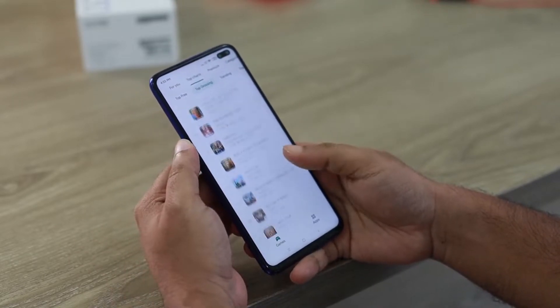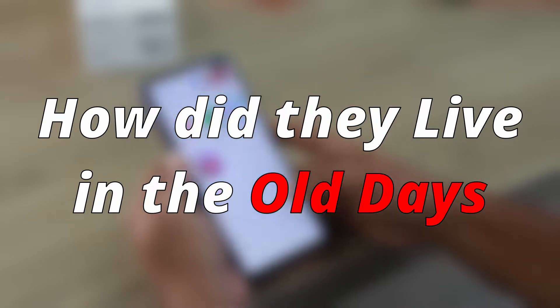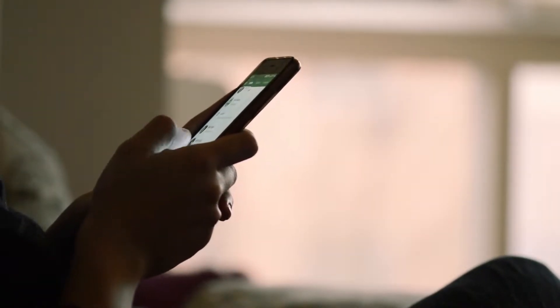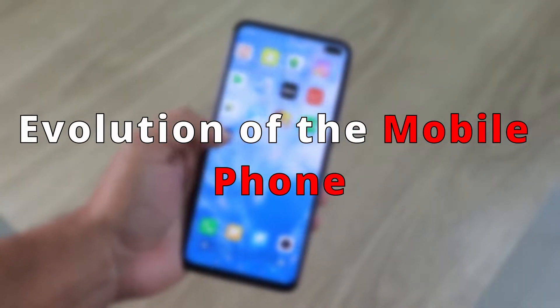Mobile phones are our best friends in our daily lives, but have you ever wondered how did they live in the old days without Instagram, Facebook, WhatsApp and all of those fancy stuff that we have today? Well, in today's video we will discuss the evolution of the mobile phone.